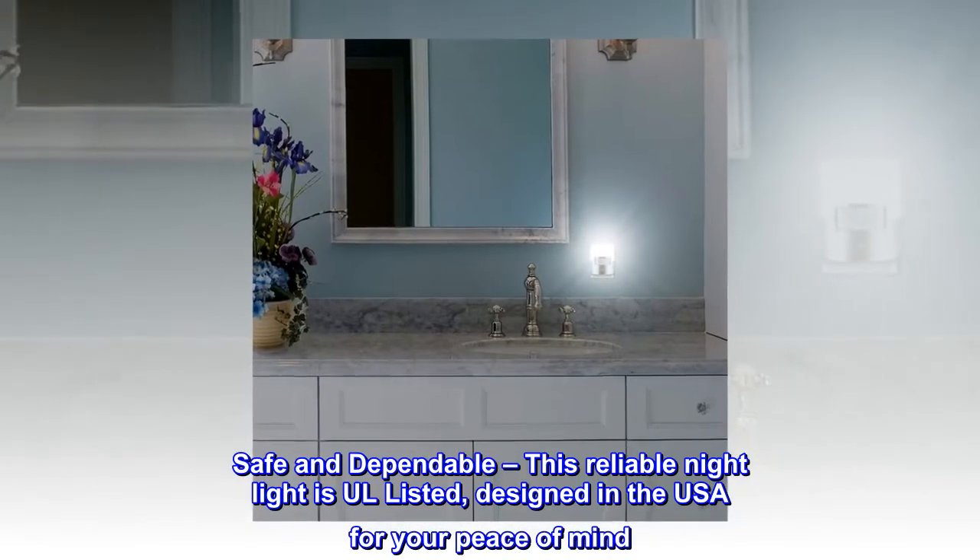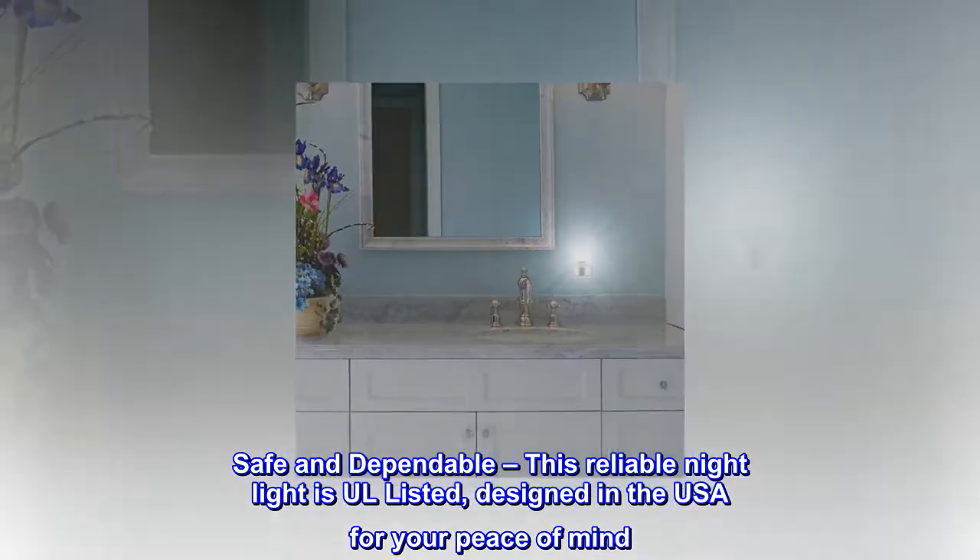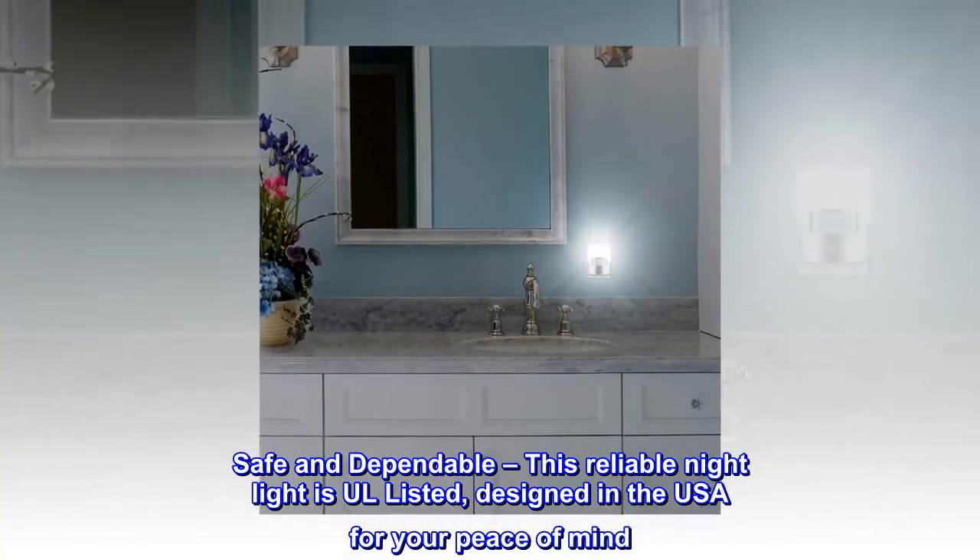Safe and dependable: this reliable nightlight is UL listed, designed in the USA for your peace of mind.